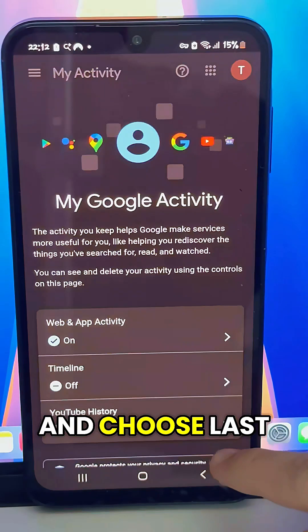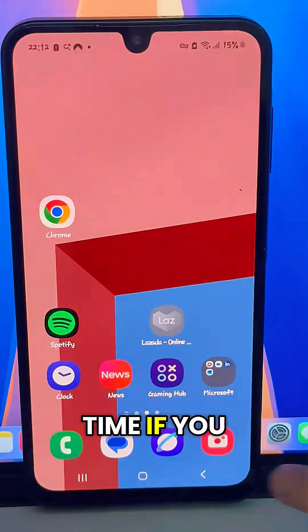You can repeat these steps and choose Last Day or All Time if you want to clear everything.